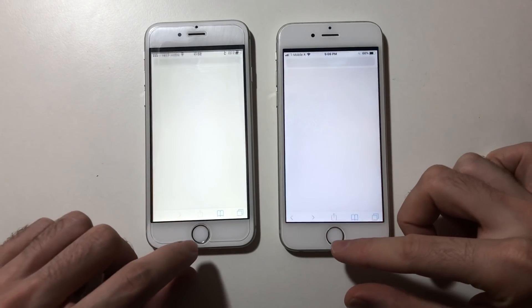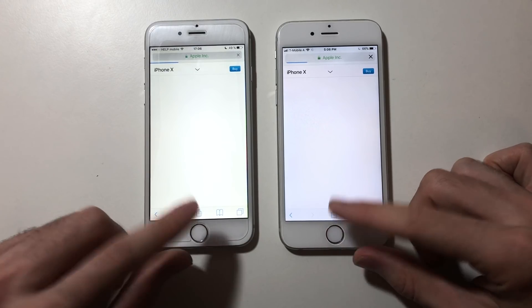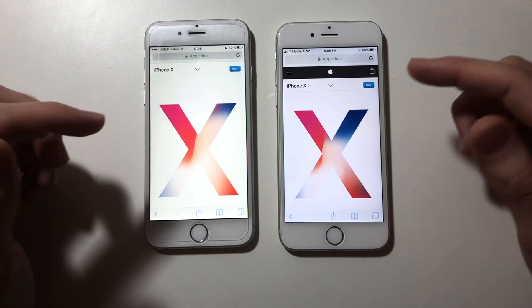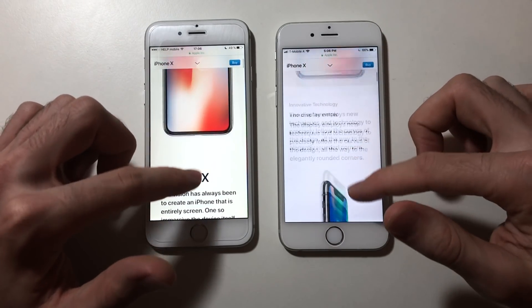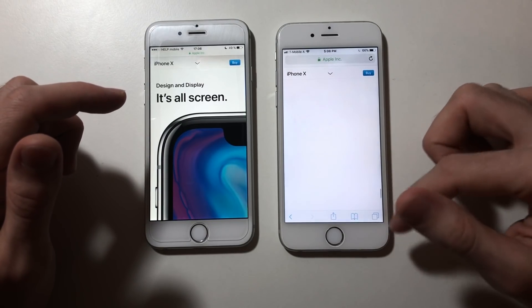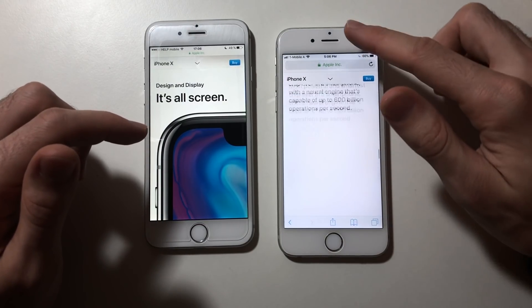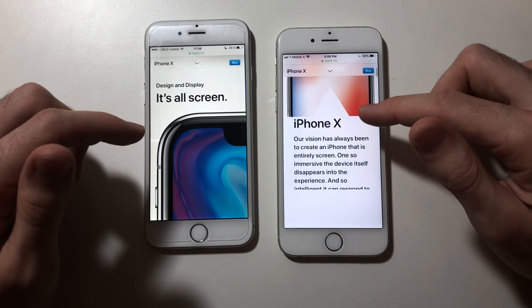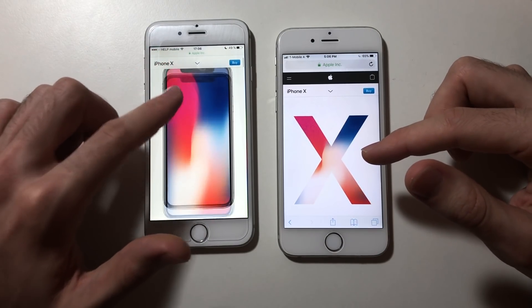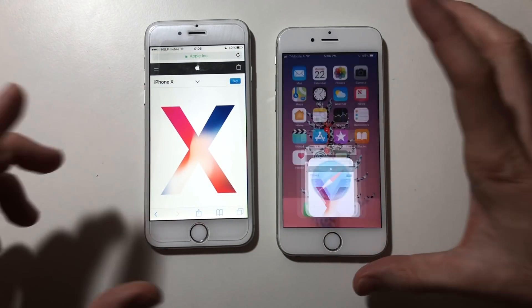Next up, Safari — loading Apple.com, and both are loading the iPhone X page. Scrolling down is way faster on iOS 11, but it's not necessarily smooth — it's not loading everything. There's some lag there with an X sign, and there's lag on both devices.